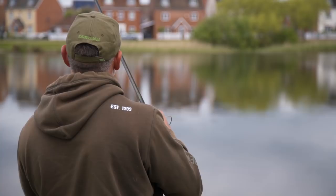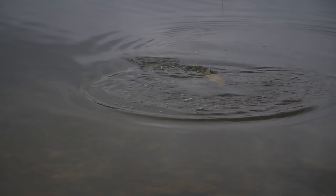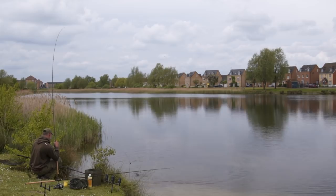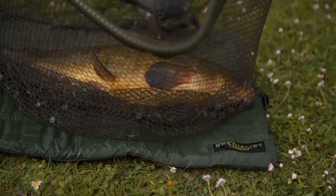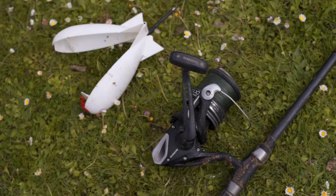Staying deep before it comes up over that marginal shelf — that's always a tricky point. They're coming thick and fast now; they've definitely moved on to the feed. It's important to keep the swim topped up, which is what I'm going to do now — get the spod rod working again. I'm sure the action is going to continue throughout the day.